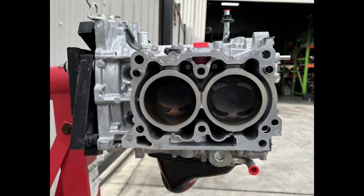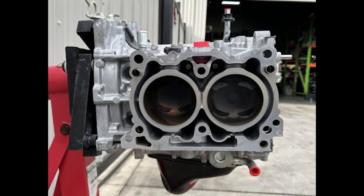The block is an open deck design, meaning that there are spaces between the cylinder walls and the block casing. A key difference to note in terms of internals is that the connecting rods and cylinder walls are thicker compared to what's provided in the FA20. This provides more rigidity and strength to the engine.